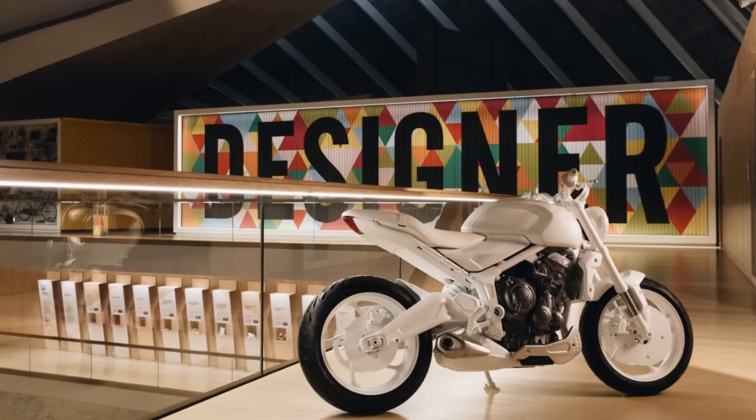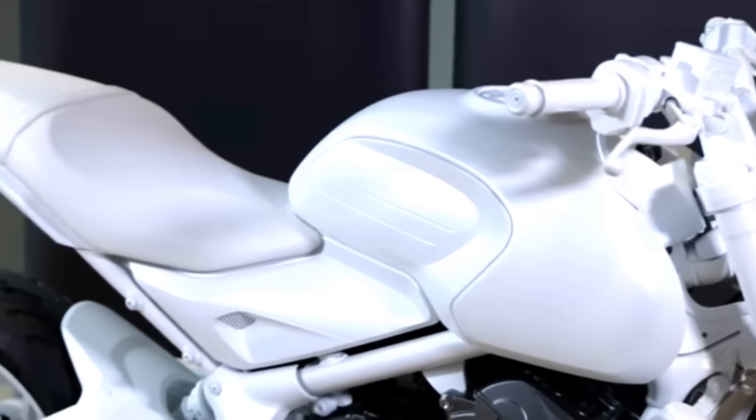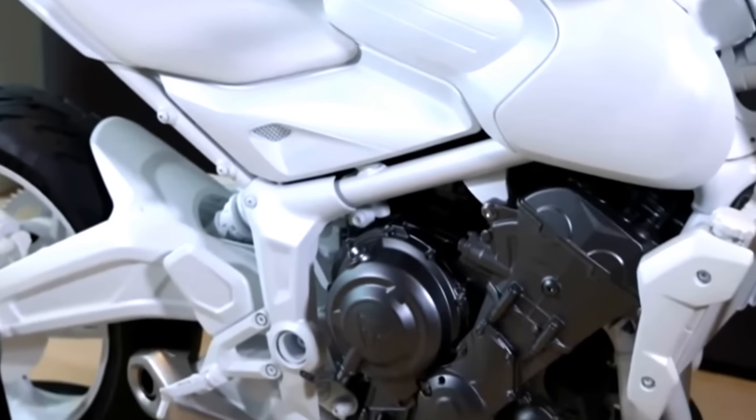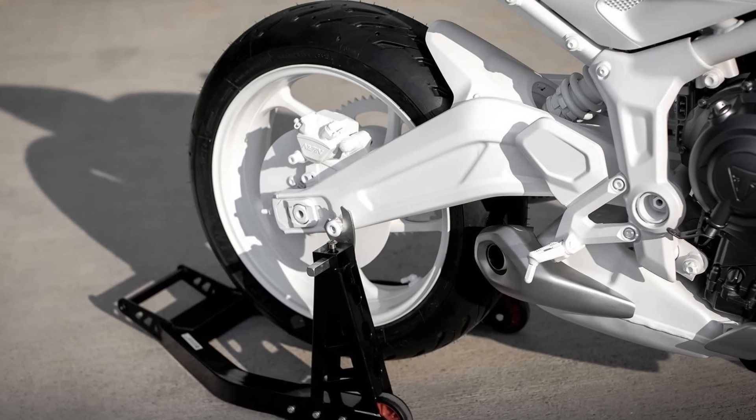This bike is definitely for more seasoned riders who appreciate power and a dynamic ride. The company is remaining tight-lipped, sharing only the prototype styling, but their team promises sleek design, ergonomics, comfort, and modern technology in this redesigned middleweight roadster.